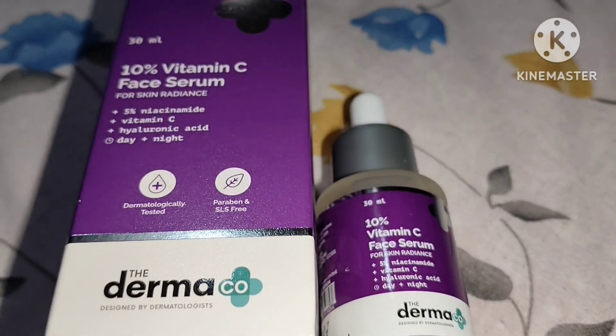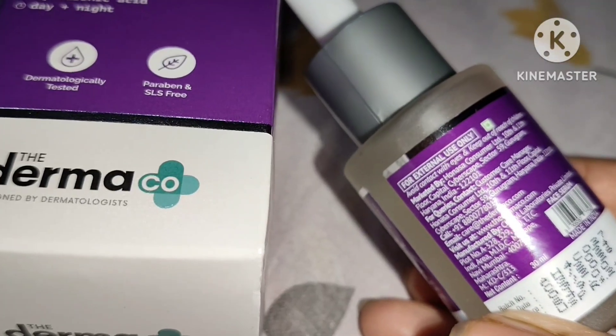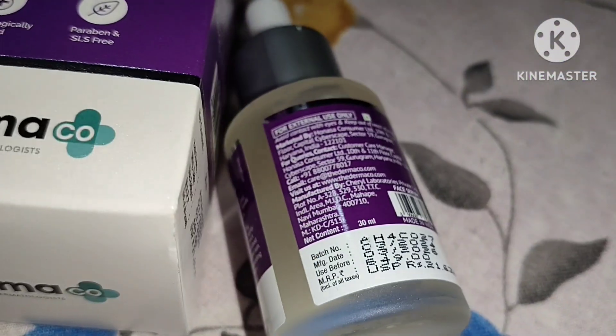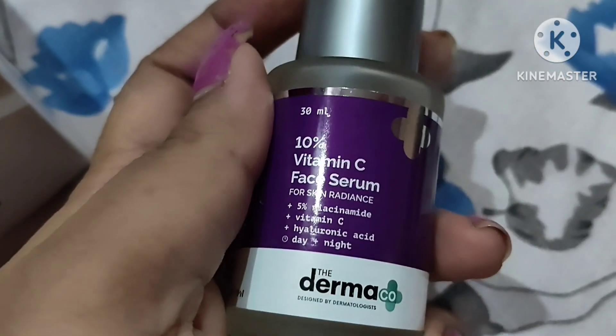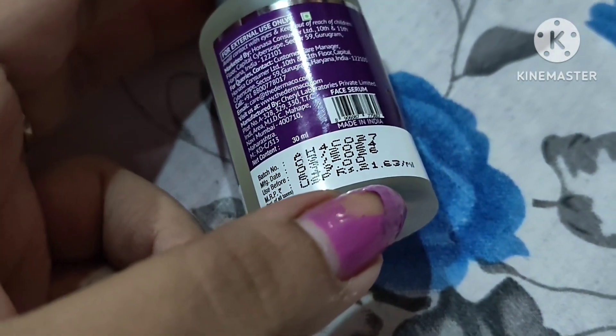After using this serum for one and a half months, my skin has become soft and the dark spots around the chin area are visibly reduced. The main constituents are 10% Vitamin C, 5% niacinamide, and hyaluronic acid. Hyaluronic acid helps with soft tissue, prompts your body to make more collagen and elastin, keeps your skin moisturized, boosts elasticity, and reduces scarring. Use three to four drops massaged in for about five minutes.